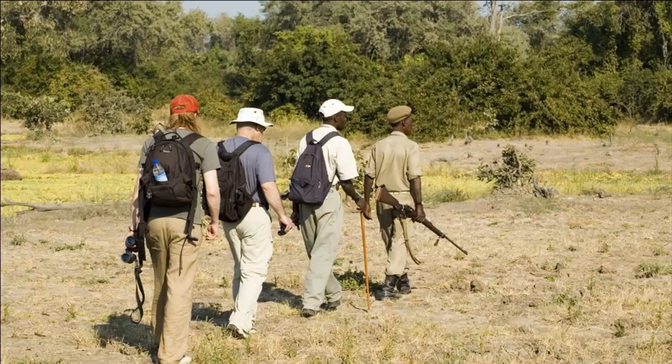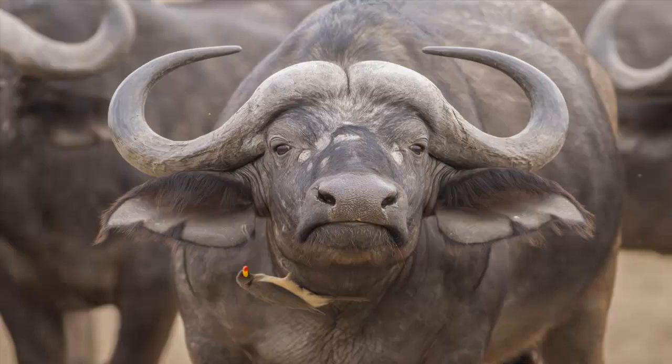For the more adventurous wanting to see the game up close, there is the opportunity to take an armed field guide-accompanied walk in the wild outside the camp. Walks are usually scheduled for the early morning and late afternoons, and can often result in encounters with some curious onlookers.